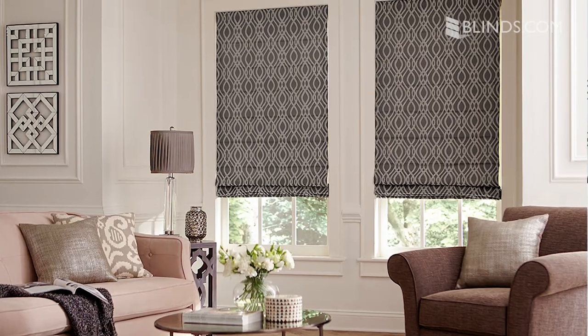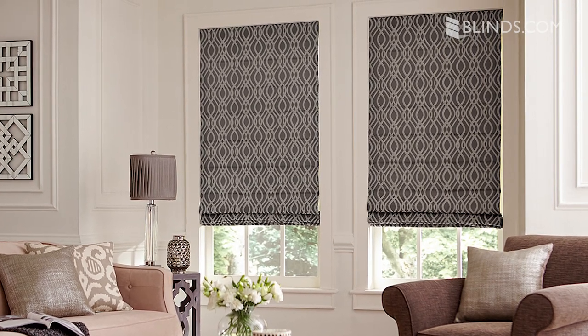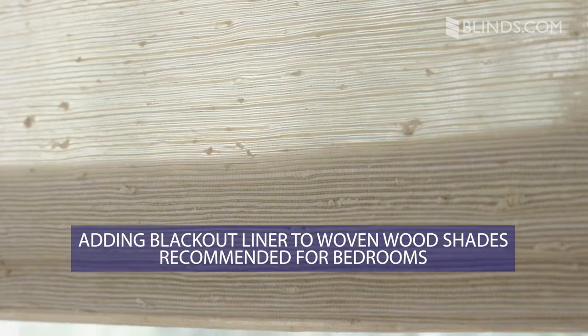What can I use instead of curtains in a bedroom? If you like the look of curtains but don't want the bulk, we have some great alternatives. Roman shades give the soft romantic look of curtains but raise up and down instead of side to side. Woven wood shades have the same folded construction but are made with bamboo and grasses for a textural look.